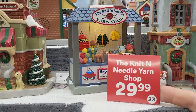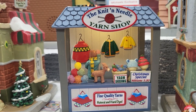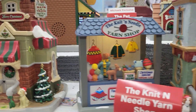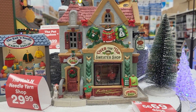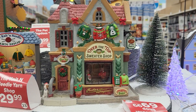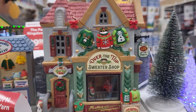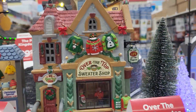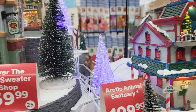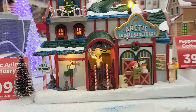Here's the Knit and Needle Yarn Barn Shop. And over here we have the Over the Top Sweater Shop — festive and outrageous. You can see people inside. It's probably lit up where you can see the sweaters inside. And here we have the Arctic Animal Sanctuary.